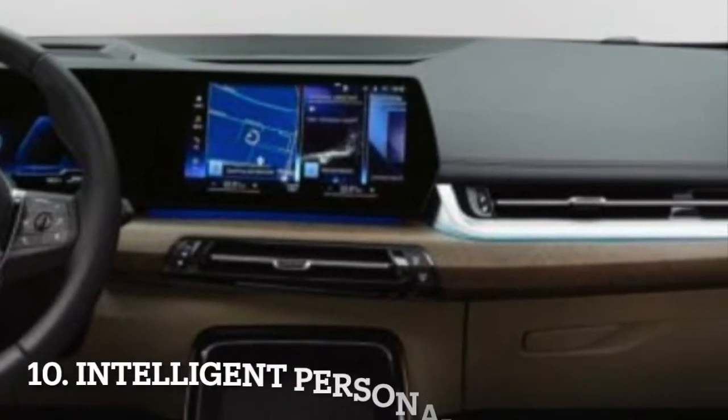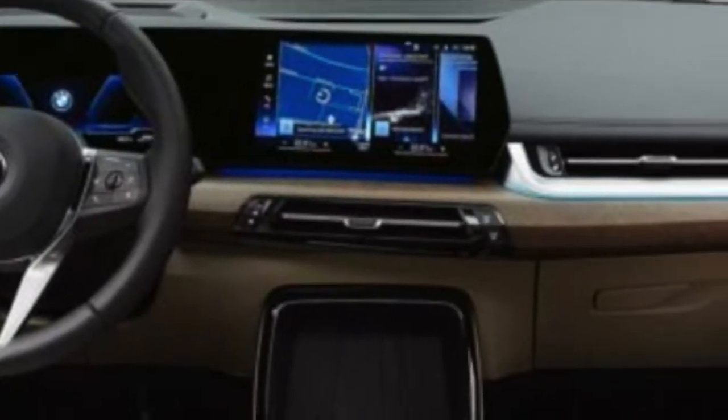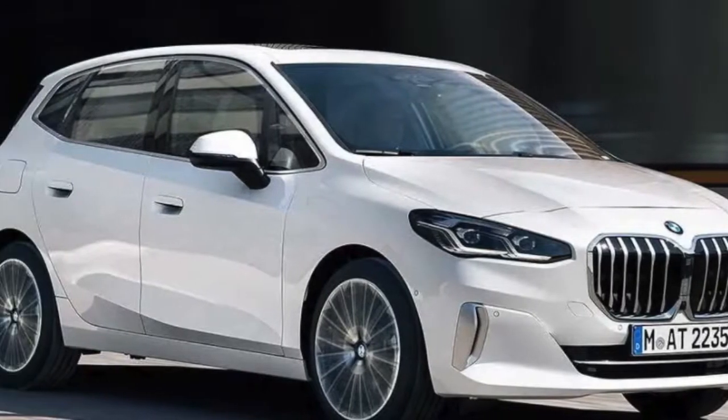This new MPV gets the latest version of BMW's Intelligent Personal Assistant. This means you can say 'Hey BMW' and use voice commands to control various features of the car without having to touch anything.